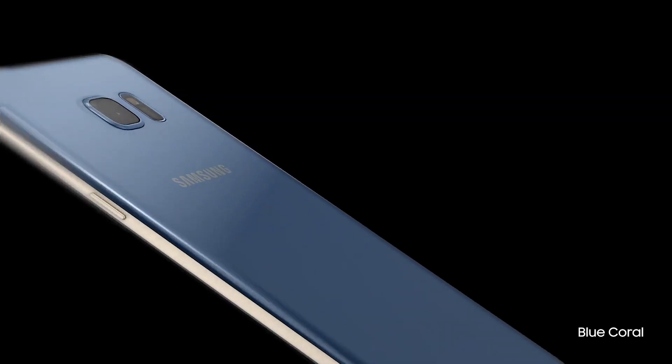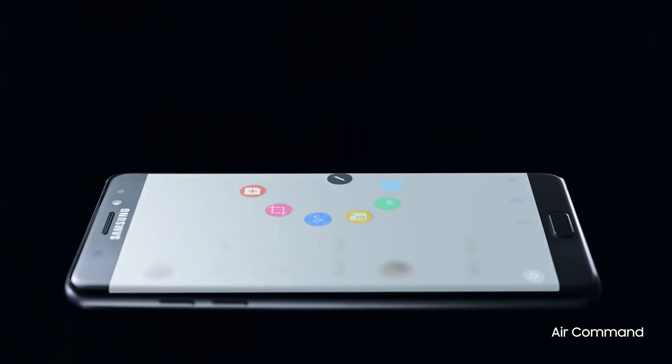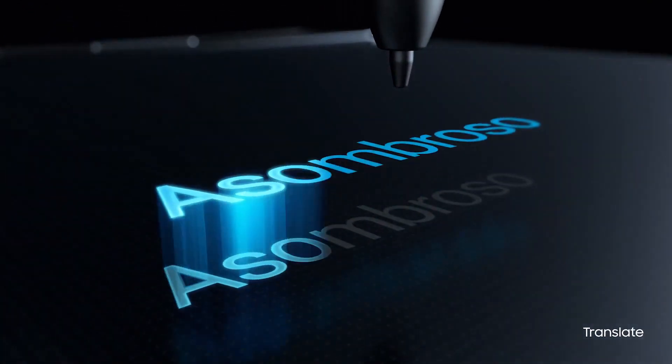True beauty that comes with brains, with our most intelligent S-Pen ever. With a more sensitive tip, it's evolved to keep pace with your big ideas. It instantly translates what you're reading, because your ideas shouldn't be bound by words.